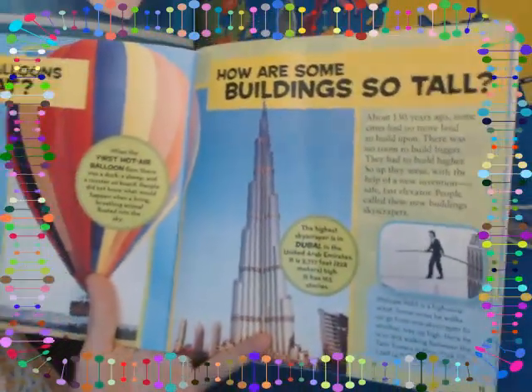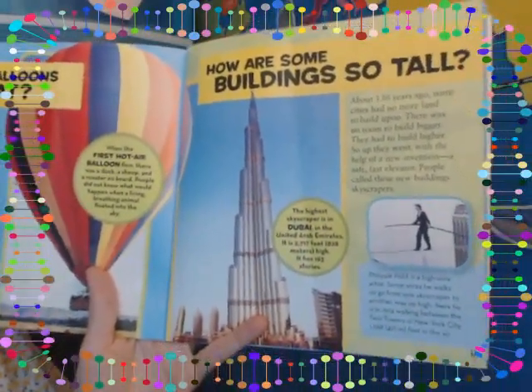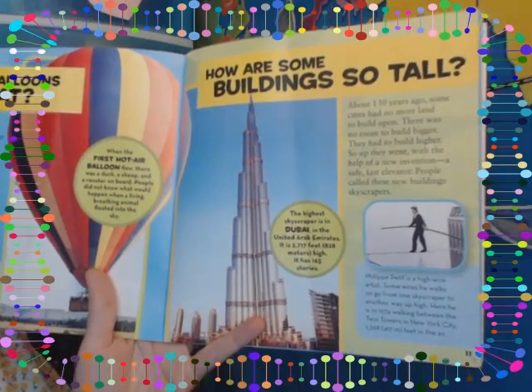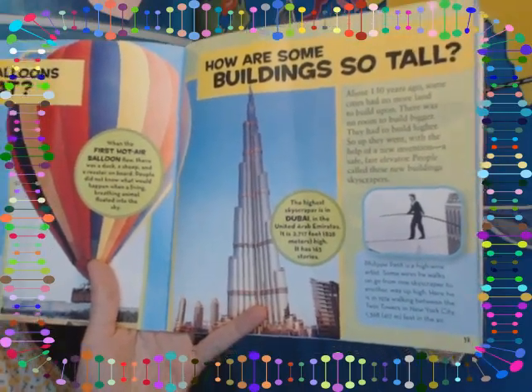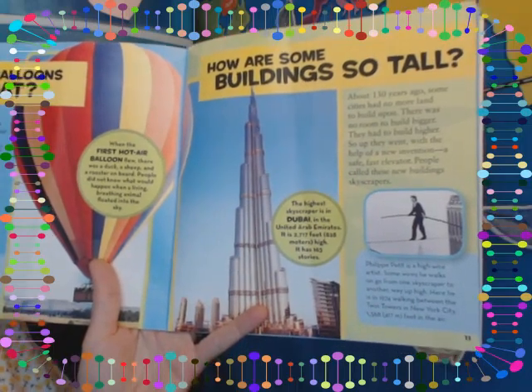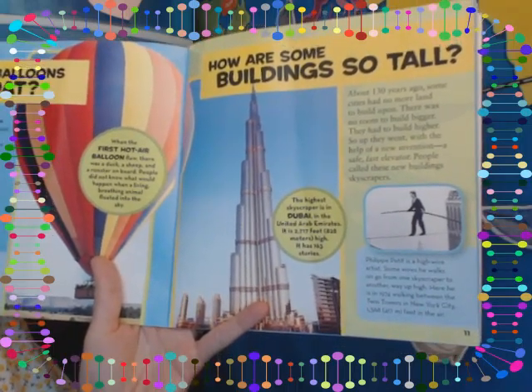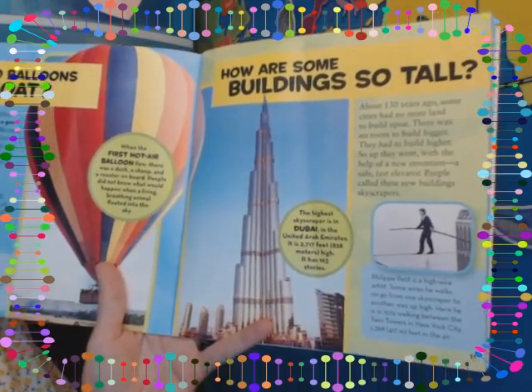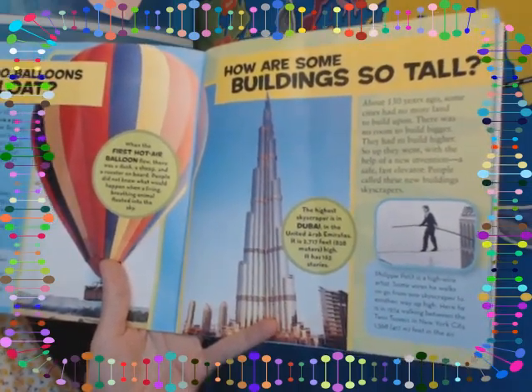How are some buildings so tall? About 130 years ago, some cities had no more land to build upon — there was no room to build bigger, so they had to build higher. Up they went with the help of a new invention: a safe, fast elevator. People called these new buildings skyscrapers.